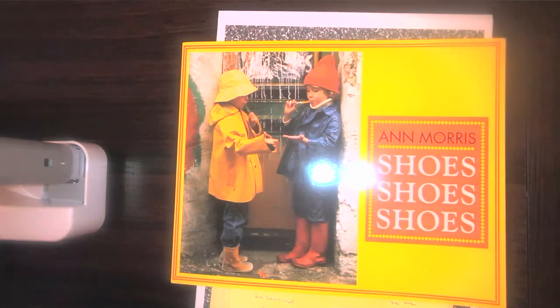I hope you enjoyed Shoes, Shoes, Shoes and that you continue to pay attention to the main idea of all our stories this week. All right, let's make this Monday great — I'll see you later, bye-bye!